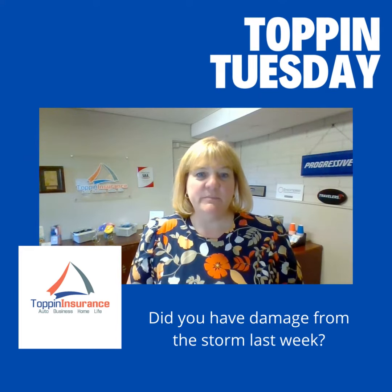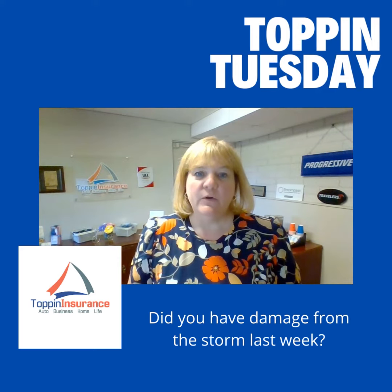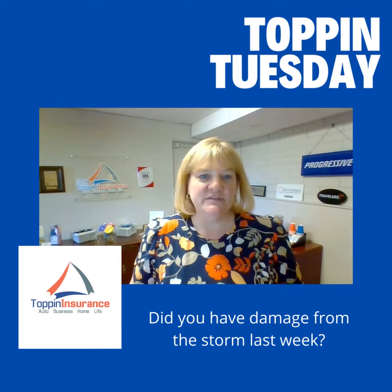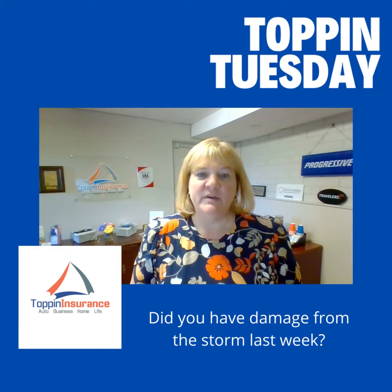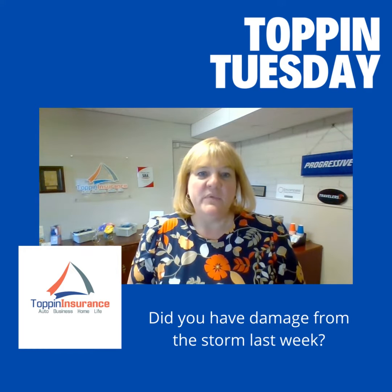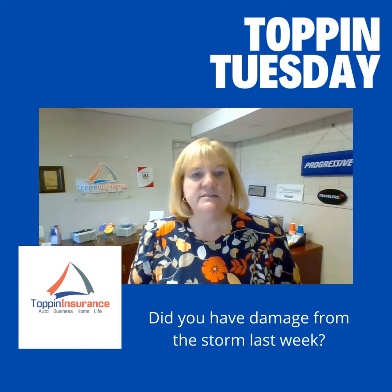Hi, everyone, and welcome to Toppin' Tuesday. I know you all know about the storm that came through early Friday morning, Thursday night, and I know everybody's still recovering from that, but I thought I'd go through some of the claims process and things that are happening due to that storm.